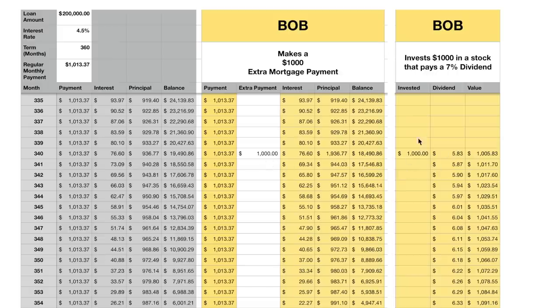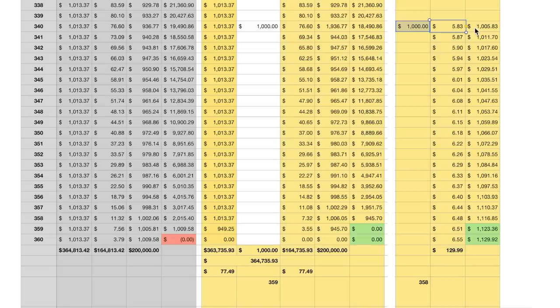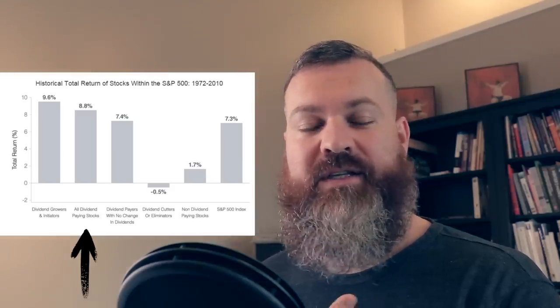Now let's see what Bob would do with the same $1,000 invested rather than paid toward his mortgage. Like Alice, he puts $1,000 into stocks paying a 7% dividend, with monthly compounding via DRIP. He earns $5.83 in the first month — same as Alice's first month. However, because his investment horizon is only about a year and a bit, the total investment grows to only $1,129. Stock values for dividend plays are fairly stable, so this is a reasonable assumption.